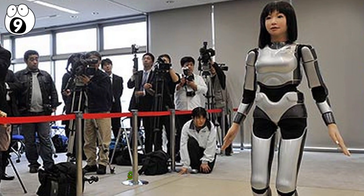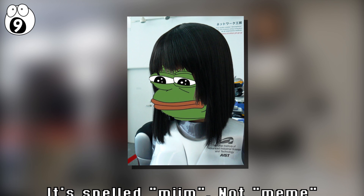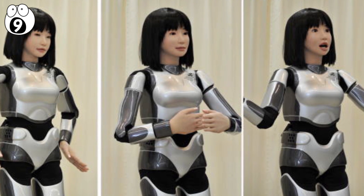Number 9: HRP-4C. Developed by Kawada Industries, this is one of the most advanced humanoid robots constructed to date. It's nicknamed Meme and has a realistic face that is fully functional and can make any desired expression.